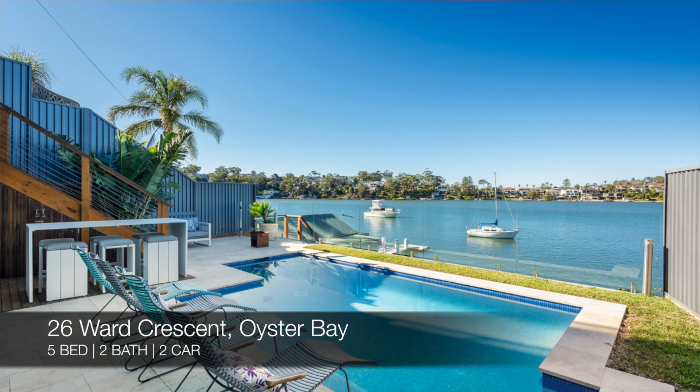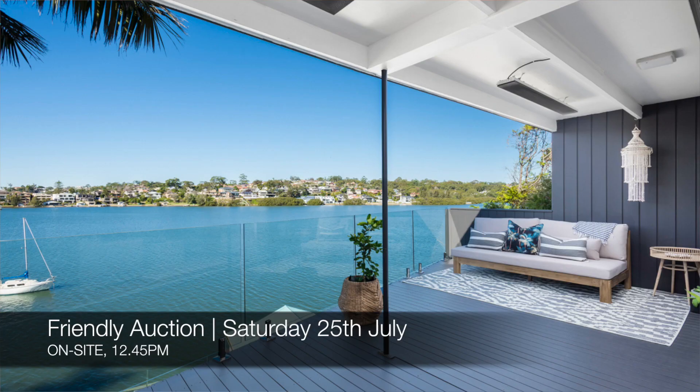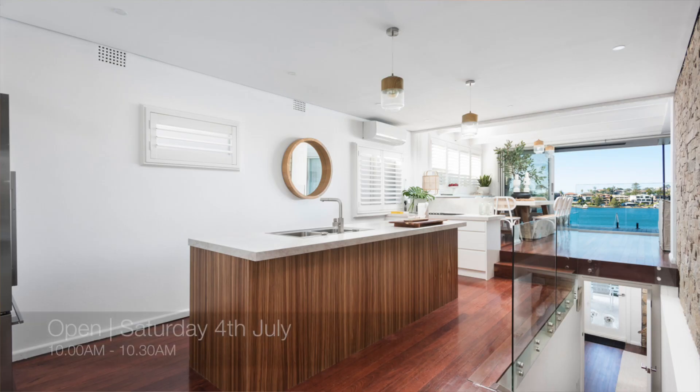Up next we have 26 Ward Crescent, Oyster Bay, which is a five bed, two bath, two car waterfront home. That one's a friendly auction on site on Saturday the 25th of July at 12:45 p.m., and you can see that this Saturday from 10 a.m. to 10:30 a.m.